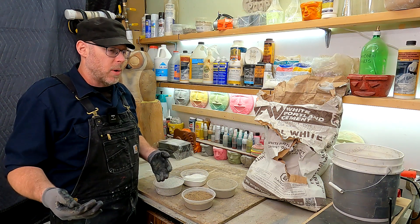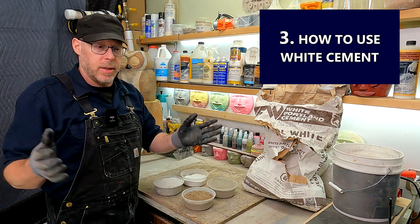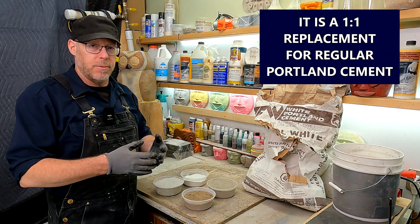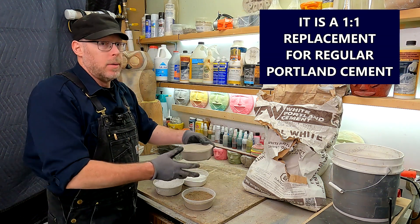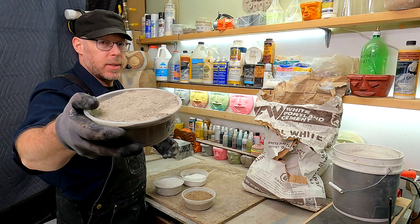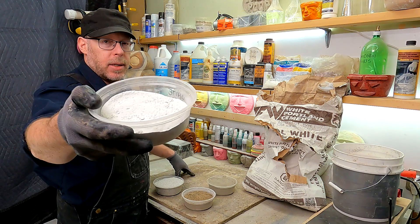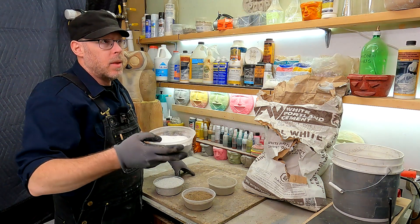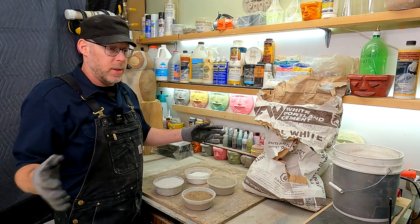And that brings me to the third thing I would want you to know: how to actually use it. Essentially, in a nutshell, it is a one-to-one replacement for gray or ordinary Portland cement. Look at that — I've got some right here. This is just ordinary Portland cement, OPC, and this is white Portland cement. They look the same, and you do use them as a one-to-one.